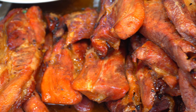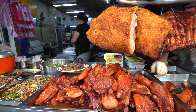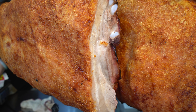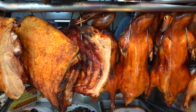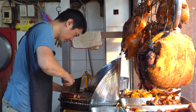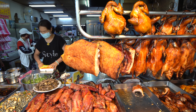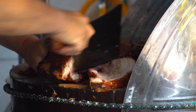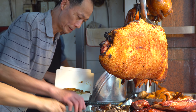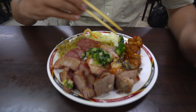For lunch, we've come to a place serving traditional Cantonese roasted meats. This is a real local hangout — taxi drivers apparently frequent this place quite often. They specialize, of course, in the Cantonese roasted meats. We ordered up a plate of all of their specialties.